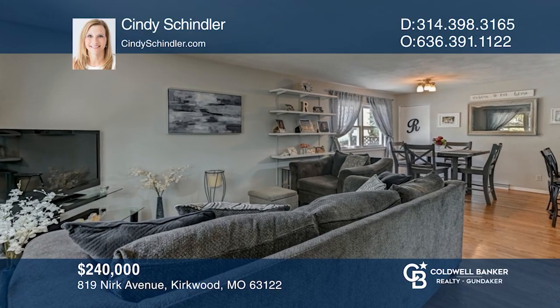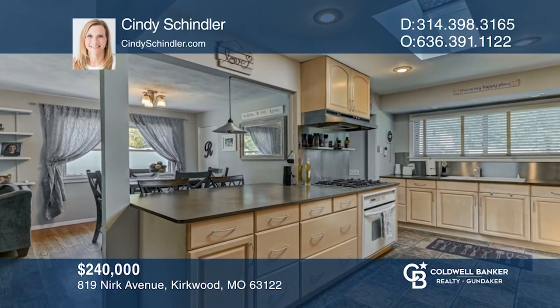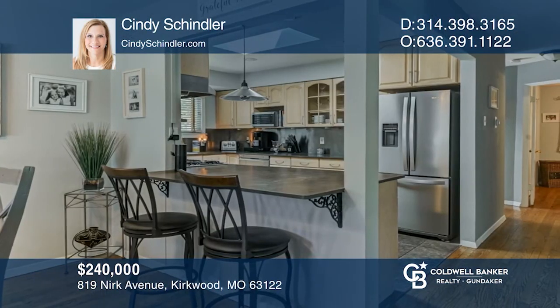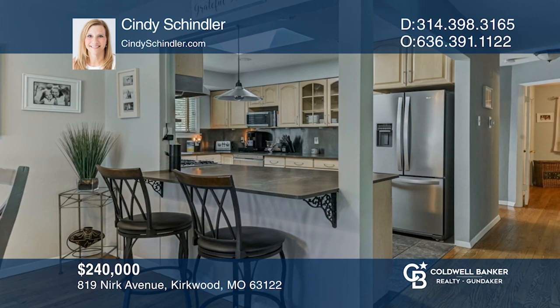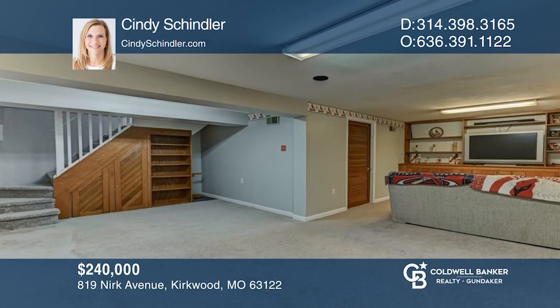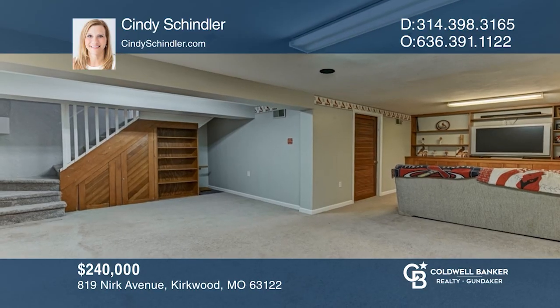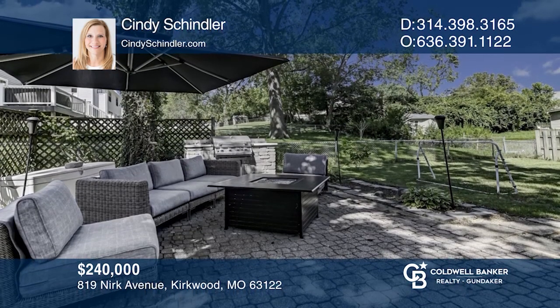Come in and look around at this beautiful home located on a quiet street in Kirkwood. This ranch offers three bedrooms and one full bath. You'll appreciate the open floor plan and hardwood flooring. Lower level is finished with built-ins for extra living space. Enjoy entertaining on your expansive patio. Pick up the phone and call Cindy Schindler to schedule a tour today.